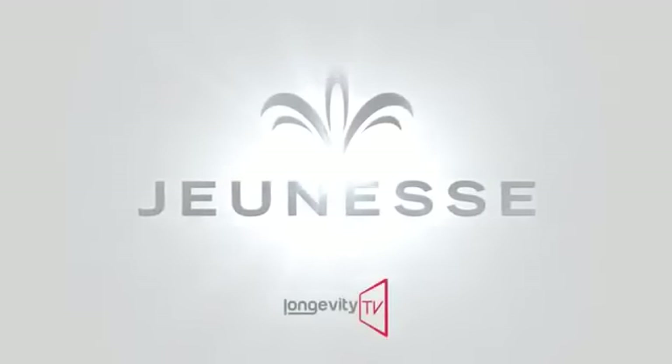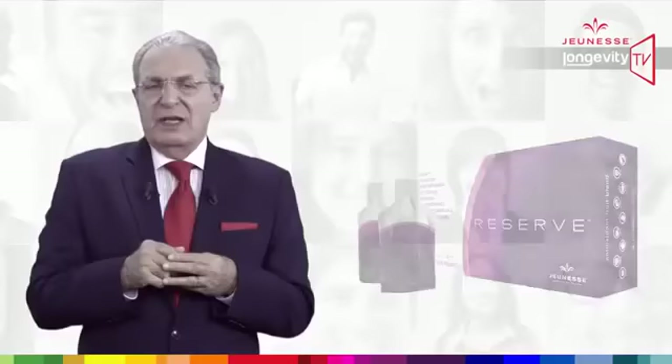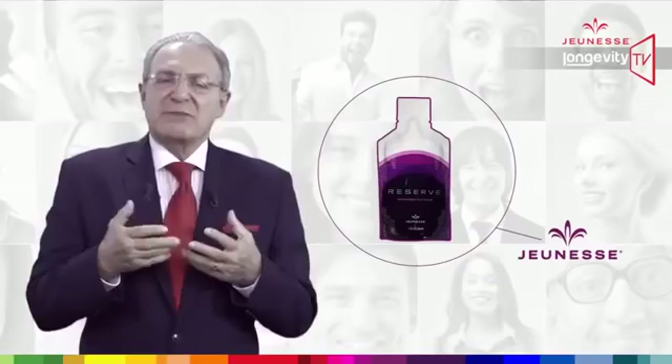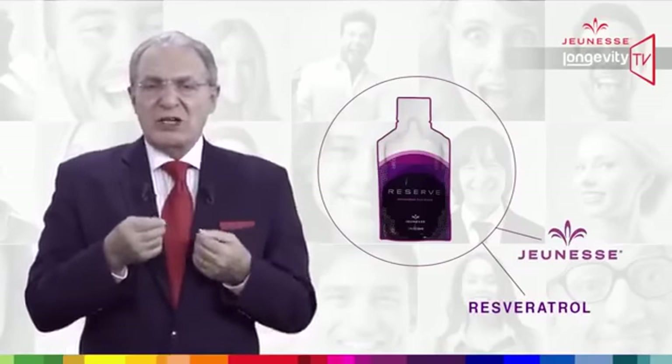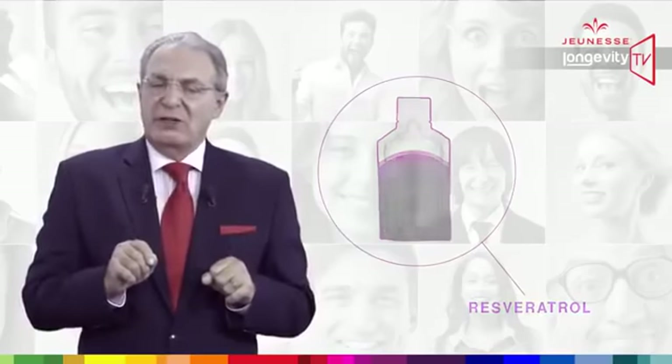Jeunesse — we are redefining youth. Reserve is a Jeunesse product and resveratrol is one of the major ingredients, but it is not the only one.